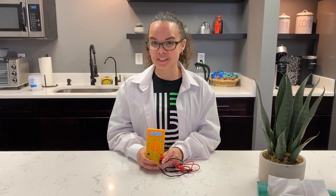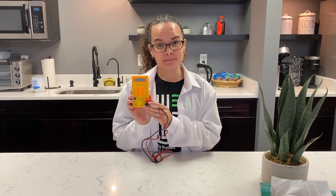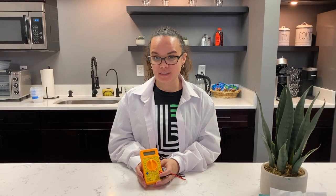To measure electricity, we're going to be using a multimeter — an electronic device that can measure several different aspects of electricity, including voltage and resistance. Today we'll be using our multimeter to measure current. Hold on — before we go any further, it's very important to remember that electricity is extremely dangerous. If you're not very careful, you can hurt yourself — getting burned or worse. So before you go any further, make sure that your adult is with you and that they do the dangerous stuff. Cool? Cool. Okay, back to it.